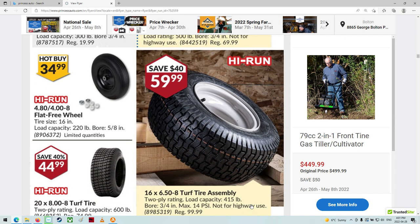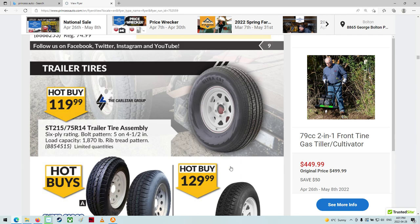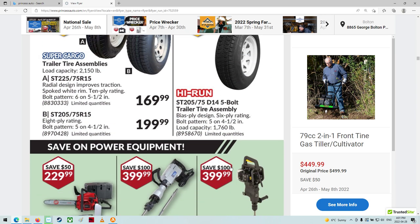Some good wheels there. Turf tire assembly. Trailer wheels — that's good.